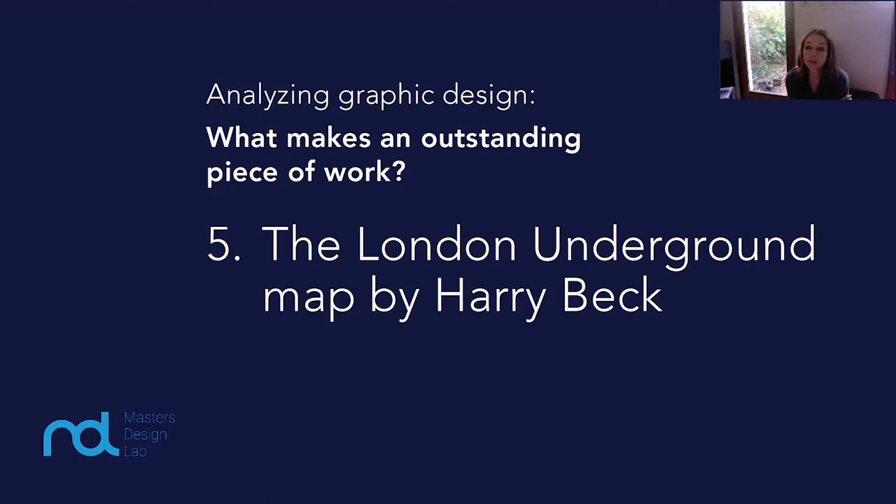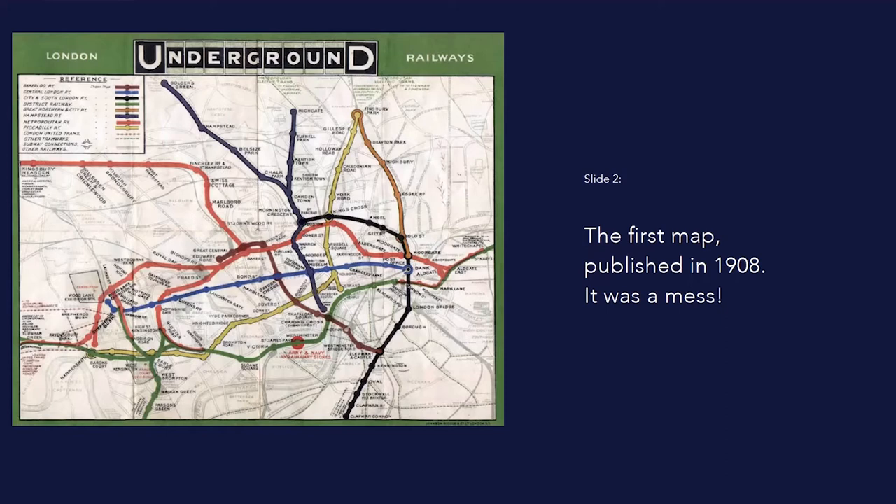I'm Katherine Sampson, and in the fifth in our series where we analyze what makes an outstanding piece of graphic design, we're going to look at one of the most recognizable maps in the world, the London Underground map, first designed by Harry Beck.